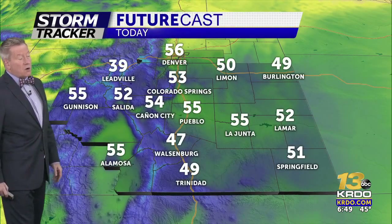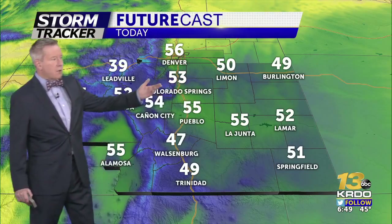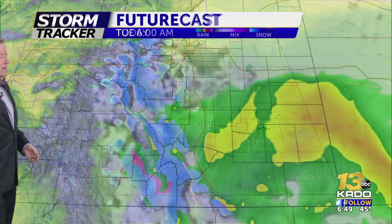Afternoon high temperatures aren't going very far today: 55 in Pueblo and La Junta, 49 in Burlington, and 53 this afternoon in Colorado Springs.